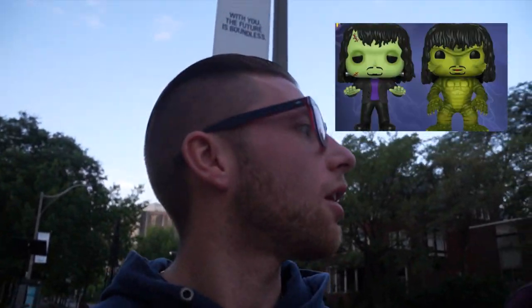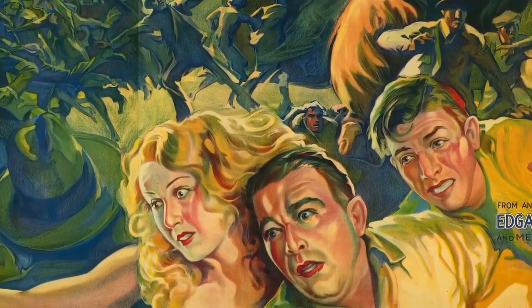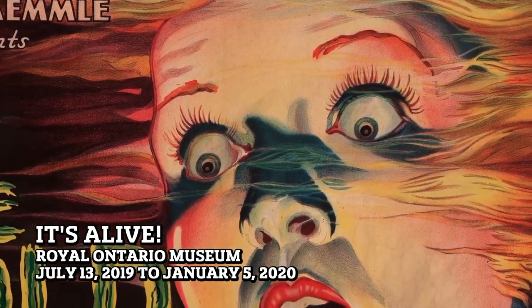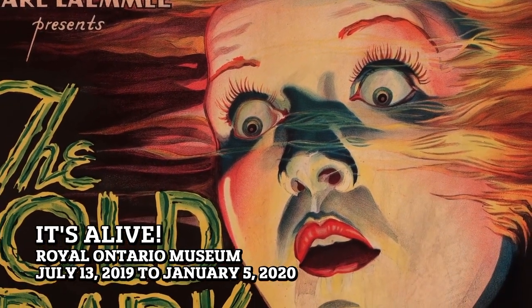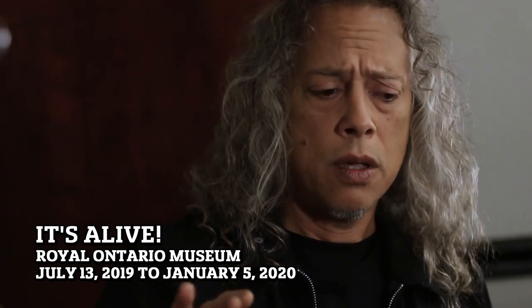Today we are going for Kirk Hammett — he's from Metallica. He's coming out with a live exhibit at the Royal Ontario Museum. The collection going to the Toronto Museum is my core collection, my 100 best pieces. It's very representative of the horror genre. It's currently 6am — we woke up at 4:30 because we love Funko Pops. Let's get it!